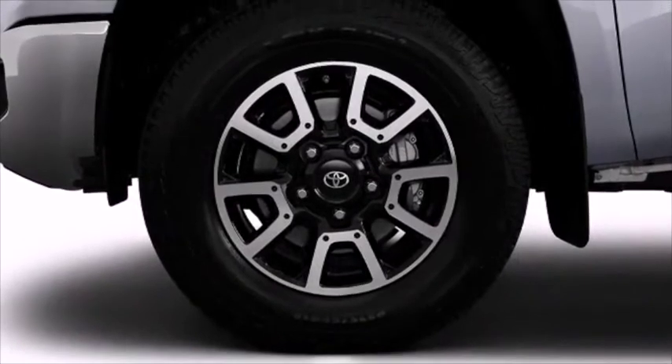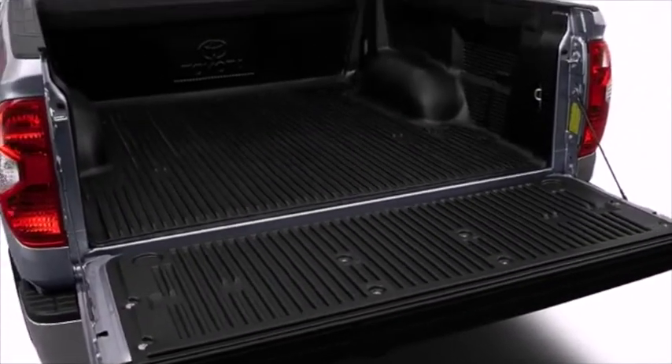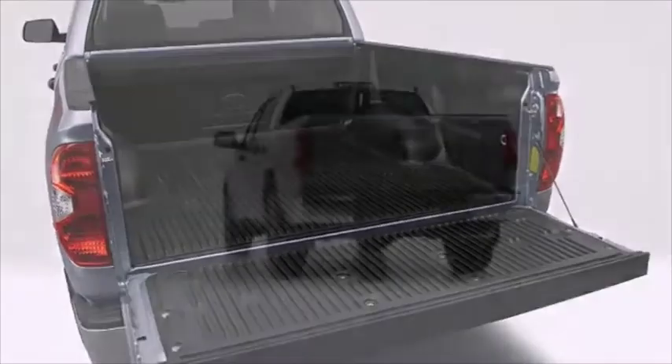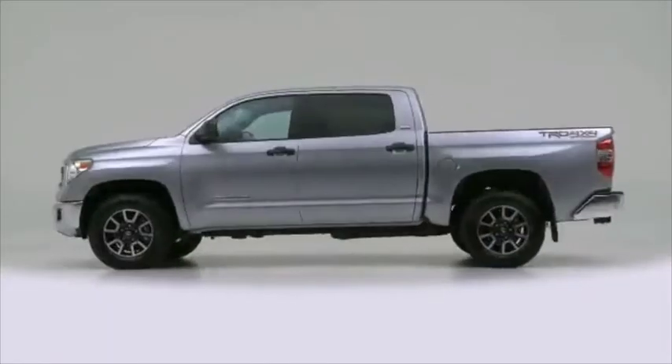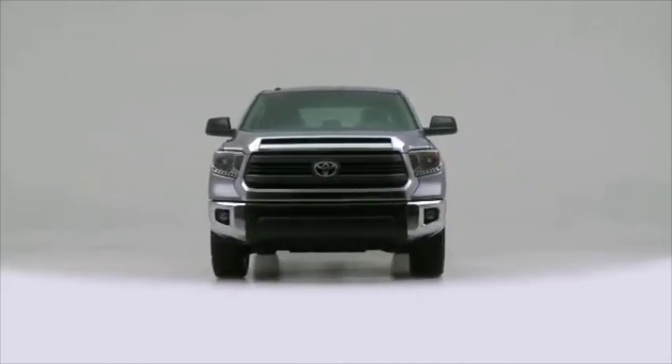Standard safety equipment includes vehicle stability control, traction control, and smart stop technology. The 2014 Toyota Tundra, with potent V8 power and performance equipment integrated throughout, is a truck that refuses to compromise.